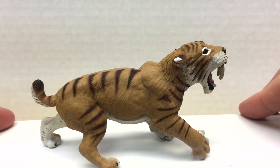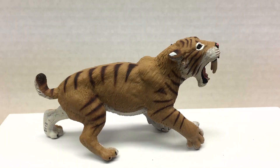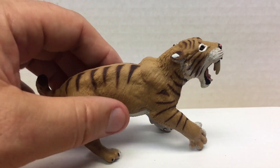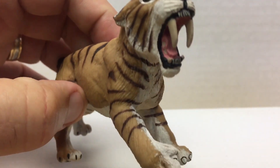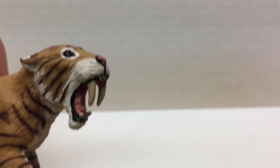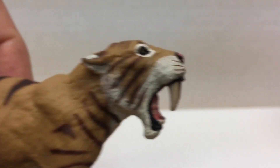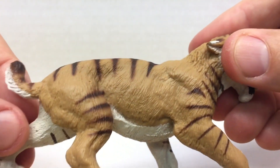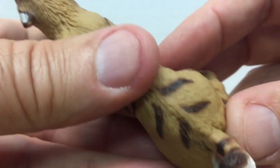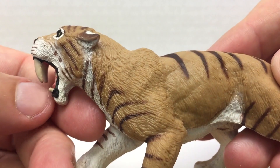Last, from Safari Limited, we have the 279-729. It has a length of 4.25 inches and a height of 2.6 inches. This is the lowest cost Smilodon you will find on the market, with an MSRP of only $7. All in all, a very nice figure for its price. It is a smaller figure, but has nice striping, nice teeth, nice mouth, and overall a good value.